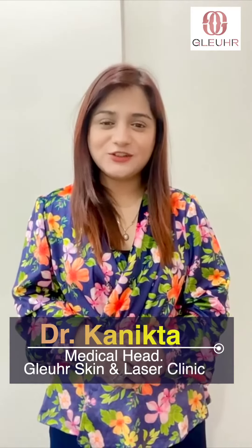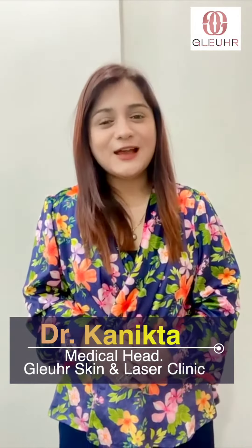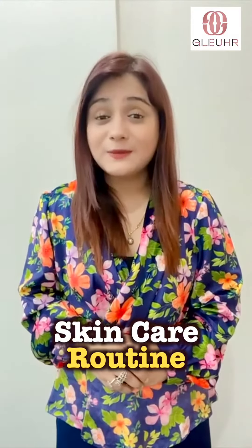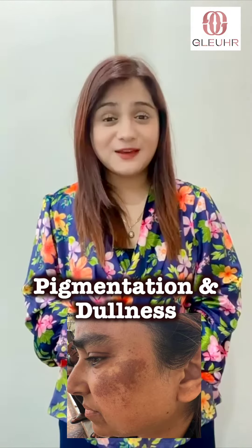Hi, this is Dr. Kanita from Medical Aesthetics, Your Skin Laser Clinic. Today I will be telling you one good skincare routine if you are having pigmented skin and if you have a lot of dullness in your skin.